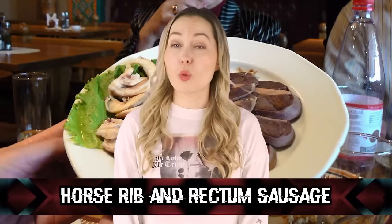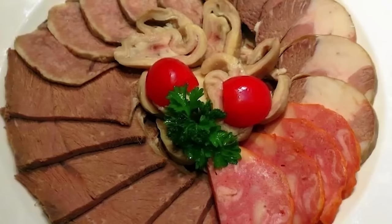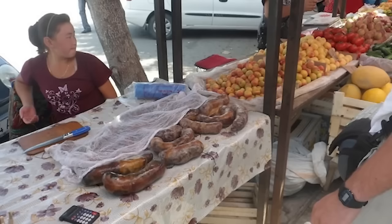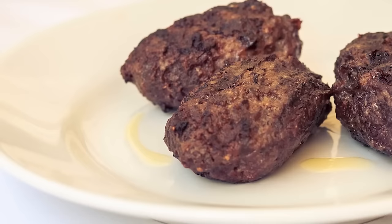In our number 7 spot, we have Horse Rib and Rectum Sausage. Yes, you heard that right. In Kazakhstan, the people eat horses, and I must conclude that it's possible that they are not from our dimension. The people of Kazakhstan don't like to waste any part of the animal, so they eat everything from the mane to the rectum. One of their known dishes is a sausage made from whole pieces of rib meat from the horse, seasoned with salt and pepper, then stuffed with casings from the horse's butt, and dried to cure. Apparently it is a very normal dish in Central Asia — one that I will probably never try.